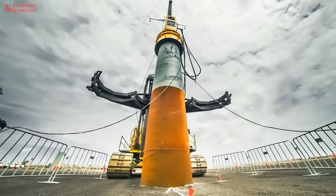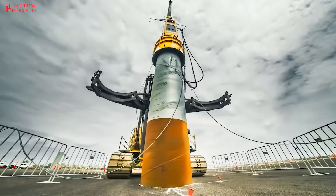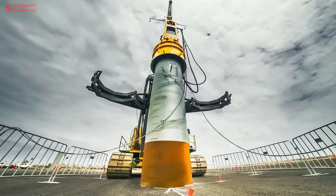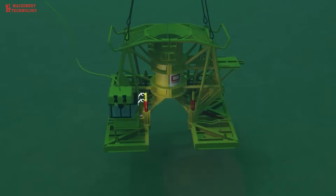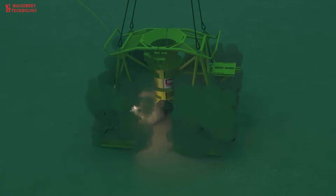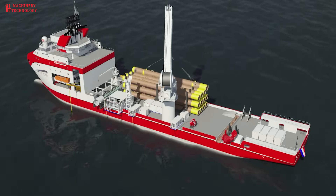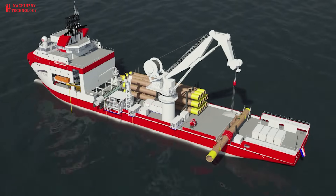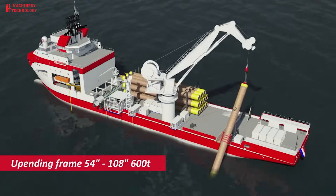Driven piles enable crews to create sturdy structures without having to remove any water at all. Piles, which look like long vertical columns, can be driven into the ground using a powerful hammer, creating a stable foundation for underwater or overwater structures. You can imagine piles as similar to nails being driven into a piece of wood, except in the case of underwater construction, the piles are being driven into layers of soil or rock.